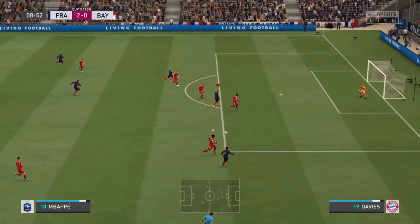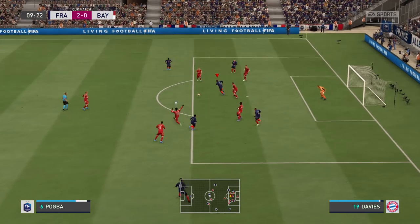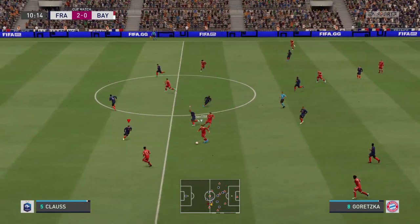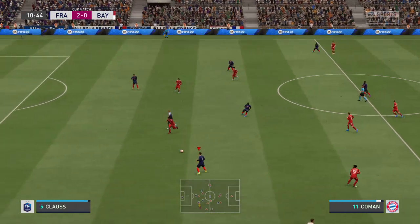Good technique displayed. Mbappe in the centre, not away completely. He really read that brilliantly. Goretzka — far from a good pass there.